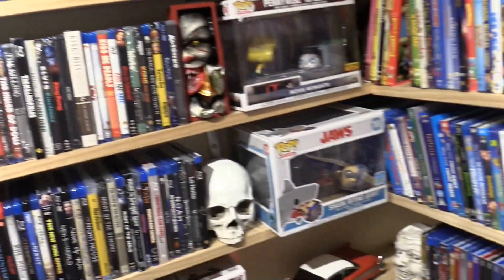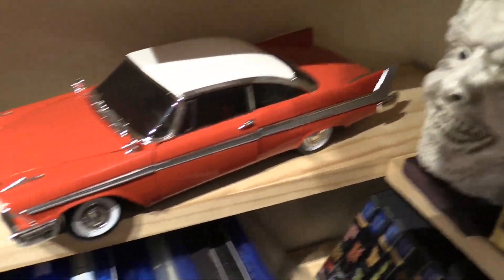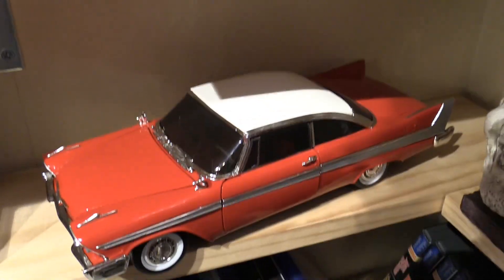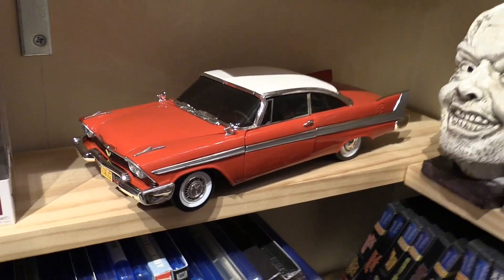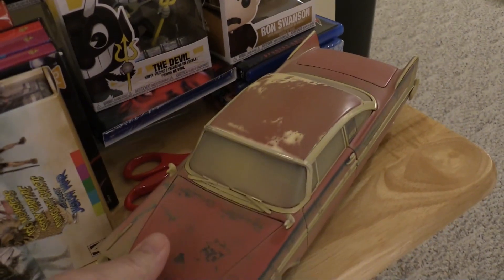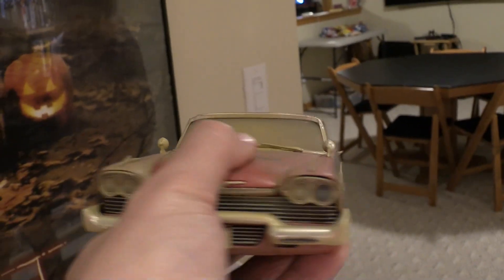Since we're down here in Stephen King land, we also have Christine the car — this is the restored version of Christine. We did a video about it. And then this was the banged-up version, before Arnie the character restores Christine. So I got two versions that I could use in the video.